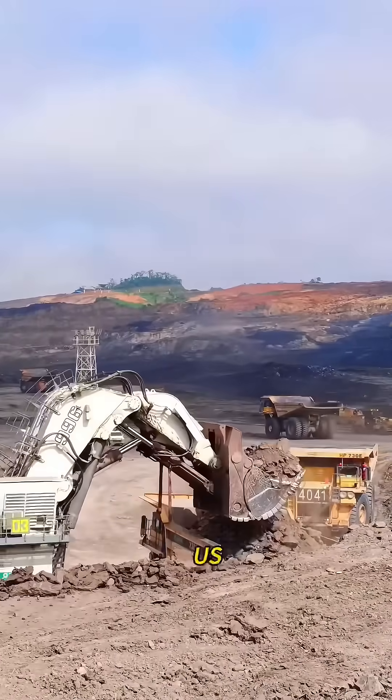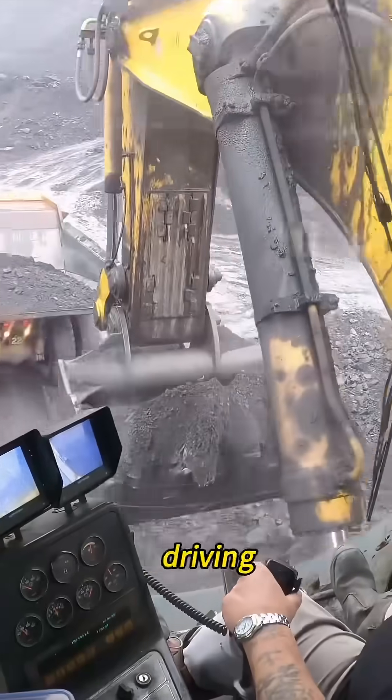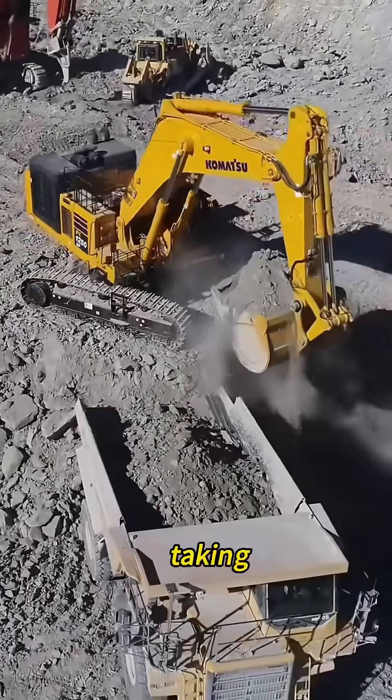You've never seen it on a city street in the US, because this machine only shows up at remote mining sites. Driving it is wild — the control cabin is more complex than an airplane's, and when it starts up, it sounds like a beast taking off.